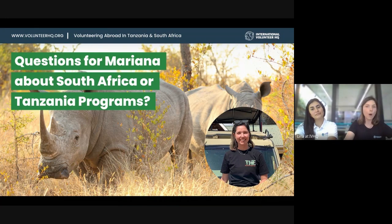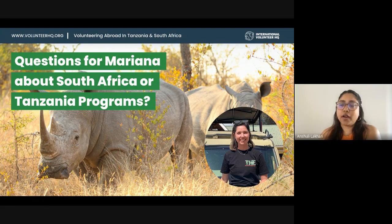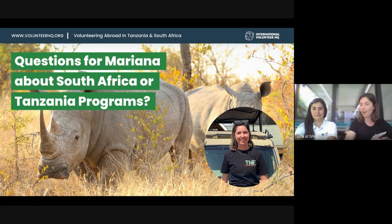For Tanzania, you can choose a duration from one up to 16 weeks. Typically volunteers stay between two and six weeks, but when they get there they almost always extend.